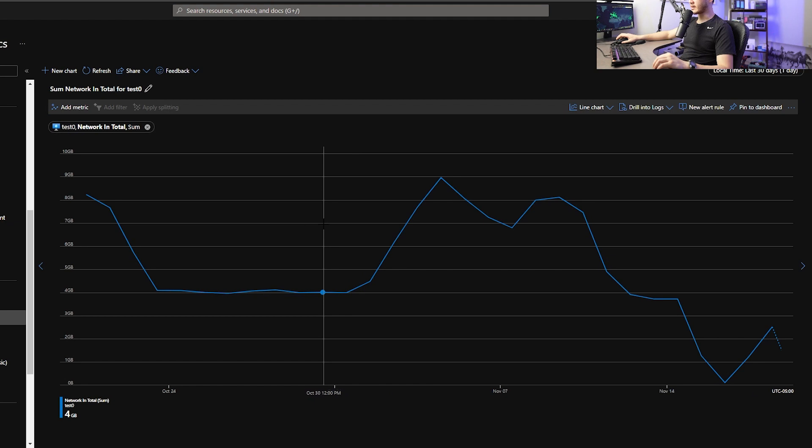Number three: how much data does a Helium hotspot use? To run a hotspot, you do have to have internet. Most people just plug into their home internet, though some run 4G, LTE, or 5G SIM cards. It's important to know how much data these hotspots use, because many unlimited SIM cards throttle your bandwidth after a certain amount, which may hinder your hotspot's performance. I've tunneled one of my hotspots' traffic through a VPN to monitor usage over the past month.